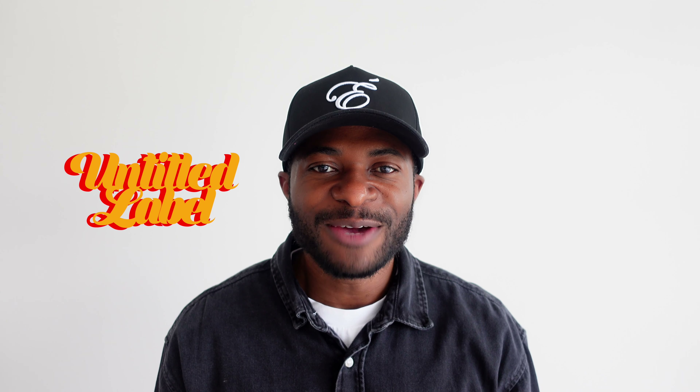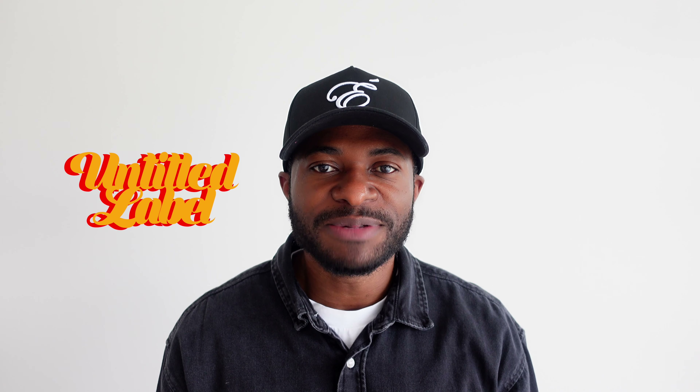Welcome back to Untitled Label, where we strive for greatness through optimization. I'm John, I'm a field service engineer, and on this channel I strive to share my life on and off the clock with you.